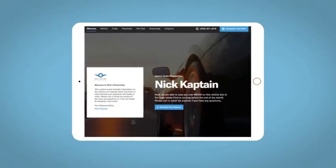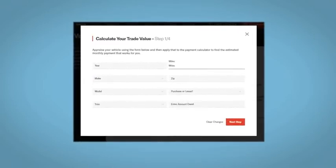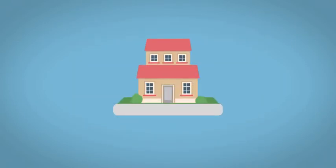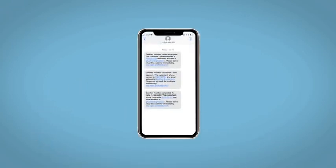All incentives and rebates will be right at your fingertips, along with the ability to value your trade and learn about your potential salesperson. Do this all from your home at your pace and your way. Fill out the request more info form and we will text and email your very own personalized e-quote today.